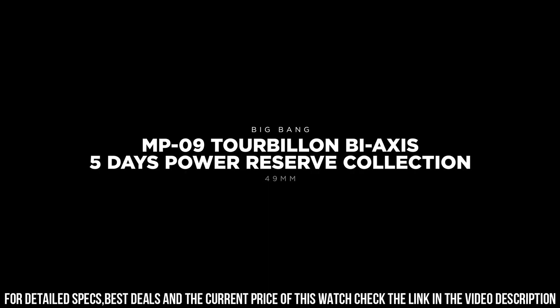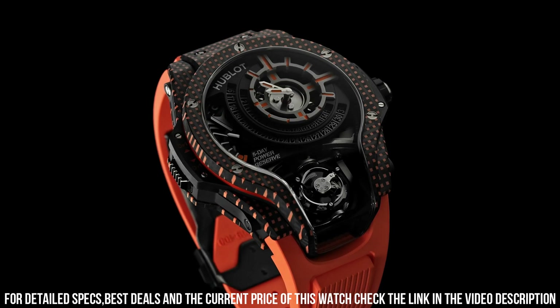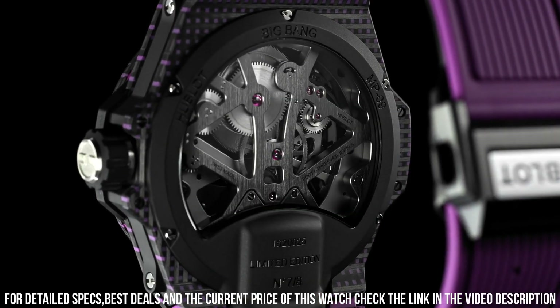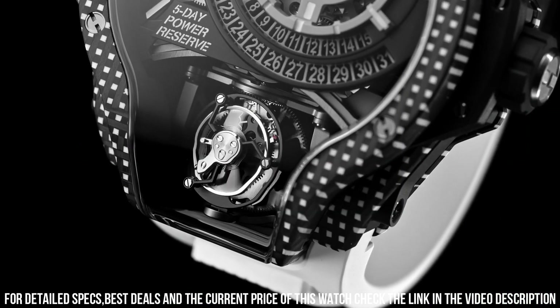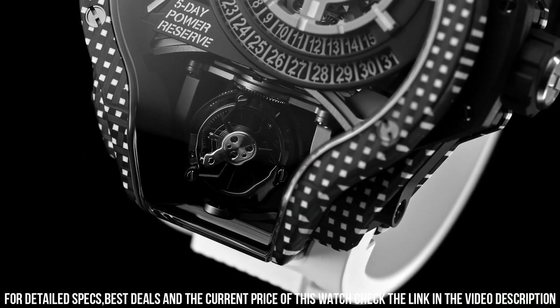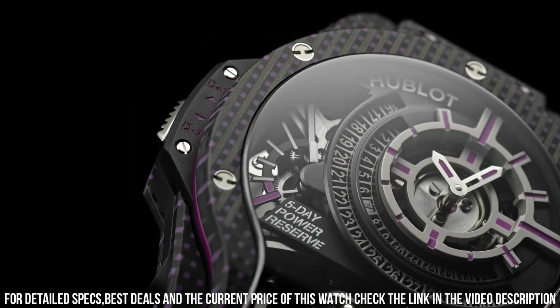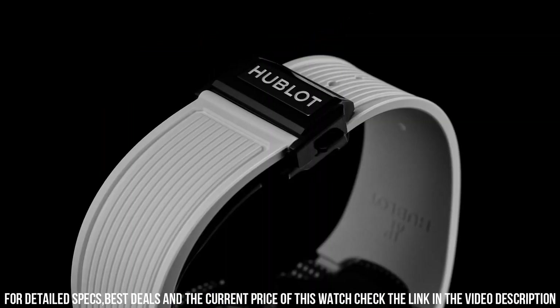Power reserve, 120 hours. Luminescence, yes. Strap material, rubber. Strap color, red. Buckle type, folding clasp. Hours, minutes, tourbillon. Water resistance, 30m, 3 bar. Case material, 3D carbon.